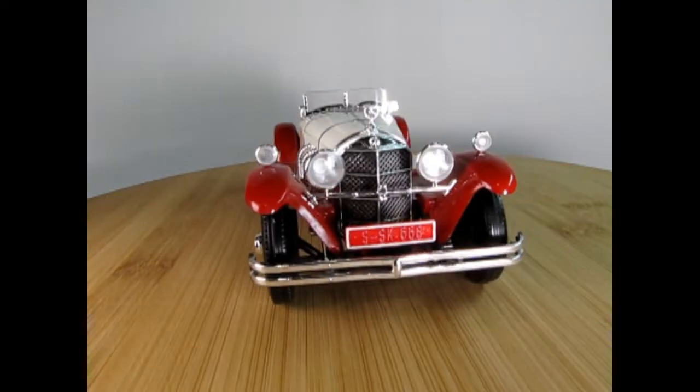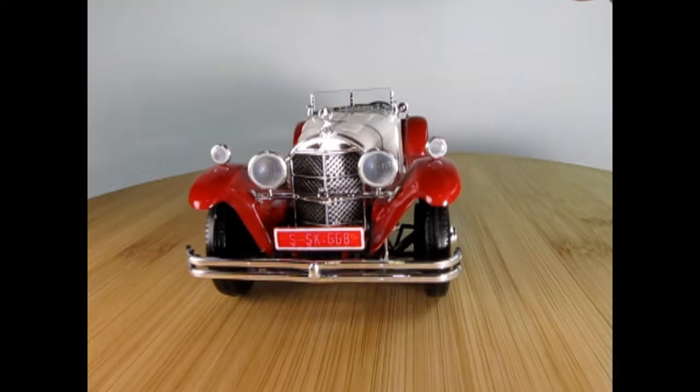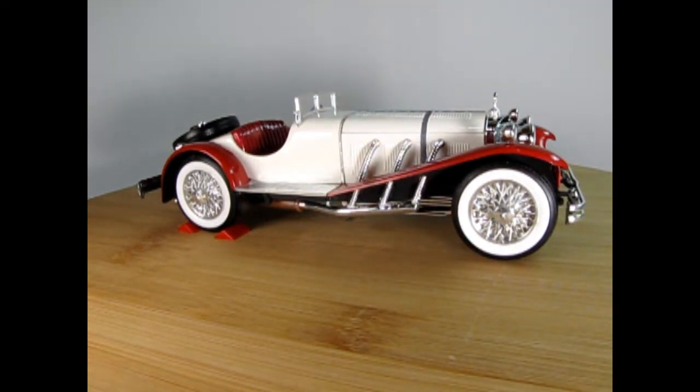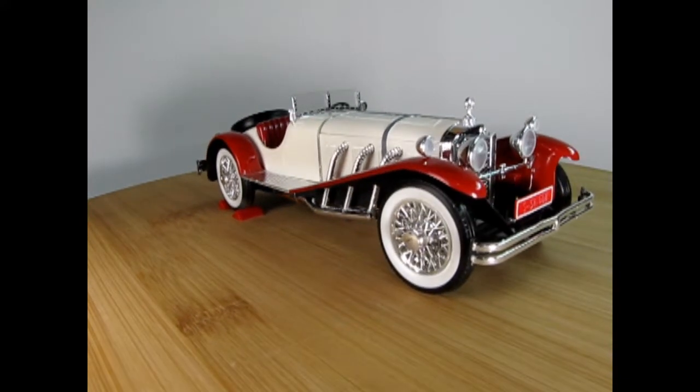So this is what the SSK is all about. What do you think of this color? I really like it — the red with the white. And here you can see the exhaust coming out the side. That was a Mercedes trademark that they used on a lot of their cars, same as Duesenberg had that kind of thing.